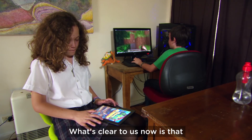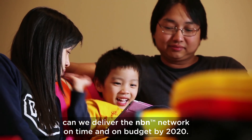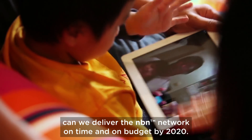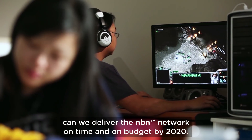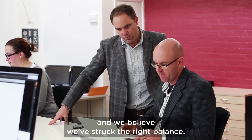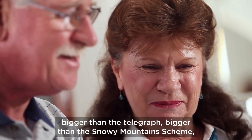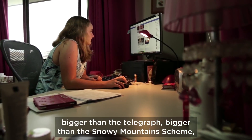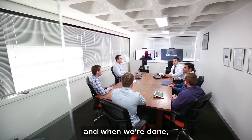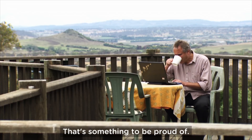What's clear to us now is that only by having access to all of these technology options can we deliver the NBN network on time and on budget by 2020. There's simply no other way to get the job done and we believe we've struck the right balance. The NBN network is our biggest ever infrastructure project — bigger than the telegraph, bigger than the Snowy Mountains Scheme — and when we're done we're going to be the world's most connected continent. That's something to be proud of.